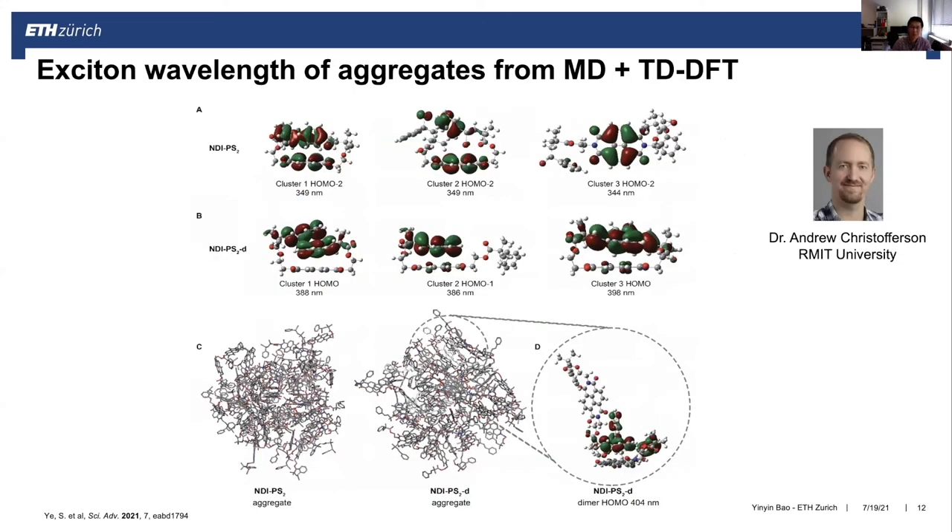We further used molecular dynamics simulation in combination with TDDFT to calculate the excitation wavelengths of aggregate models of our system. After the end-group transformation, a dimer structure forms between the NDI fluorophore and the vinyl benzene structure induced by the end-group transformation. This structure induces a significant red shift in the system, which is responsible for the emission color variation due to through-space charge transfer.